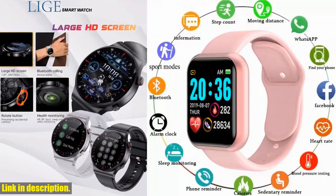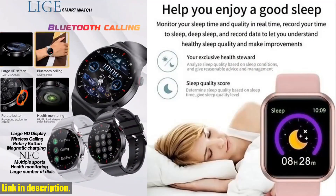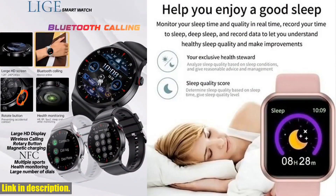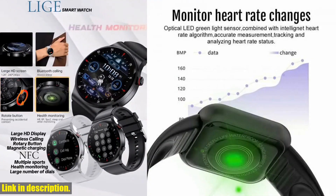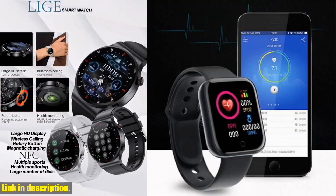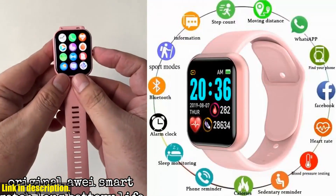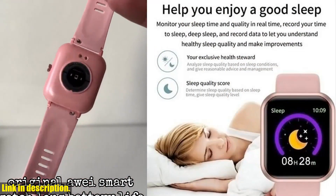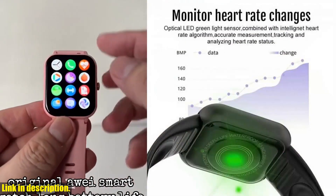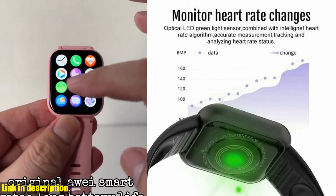Hey there, welcome back to the channel, where we bring you the latest and greatest in smart technology. Today, we're taking a close look at the multifunctional smartwatch Y68 D20 — for men and women — with Bluetooth connected phone, music, fitness, sports bracelet, and sleep monitor. This incredible piece of tech is a game-changer when it comes to keeping track of your health and staying connected on the go. This smartwatch is your ultimate smart life assistant. It monitors your steps, calories, heart rate, distance, sleep quality, and so much more.